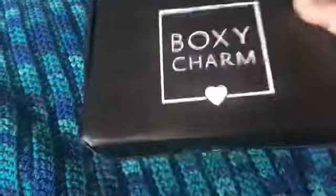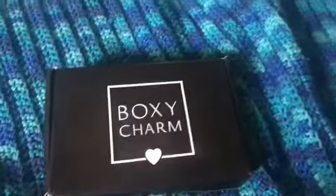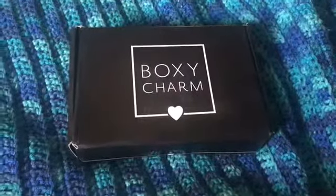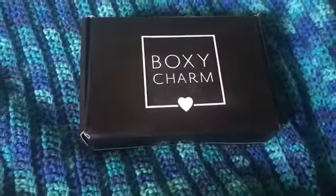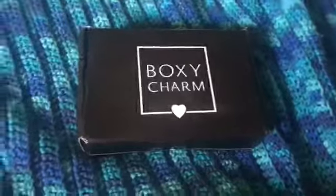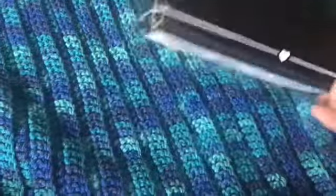Hi YouTube, it's your girl Angel and this is The Fluff Life, and guess what we just got in the mail — yes, our BoxyCharm! It took long enough. BoxyCharm emails me and everybody else who orders it, but the only people who got their stuff early or on time were the ones who get them for free from BoxyCharm.